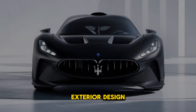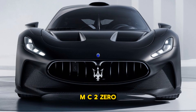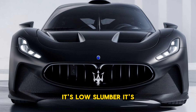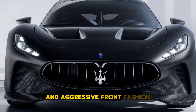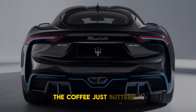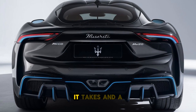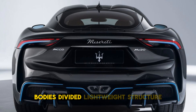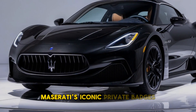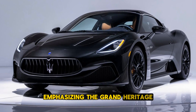The exterior of the 2025 Maserati MC20 is both striking and aerodynamic. With its low-slung body, sculpted curves, and aggressive front fascia, the MC20 looks ready for the track. The car features butterfly doors, adding to its exotic appeal, while functional air intakes and a carbon fibre body provide a lightweight structure and improved aerodynamics. Maserati's iconic Trident badge is prominently displayed on the front grille, emphasising the brand's heritage.